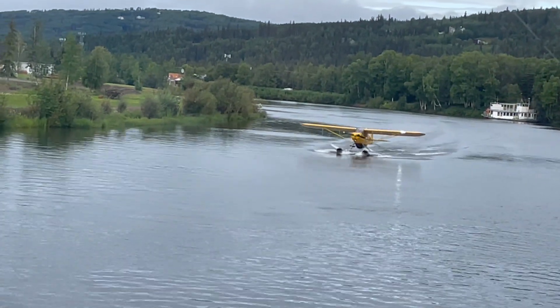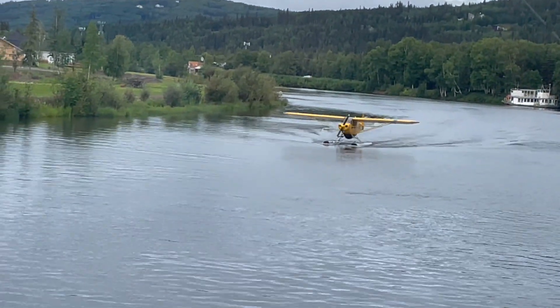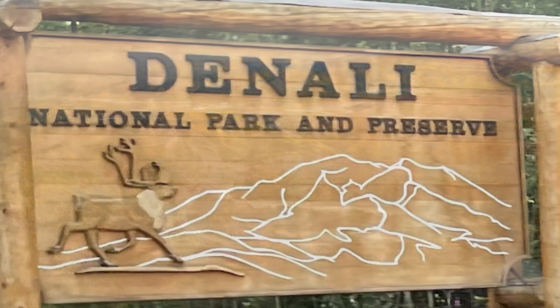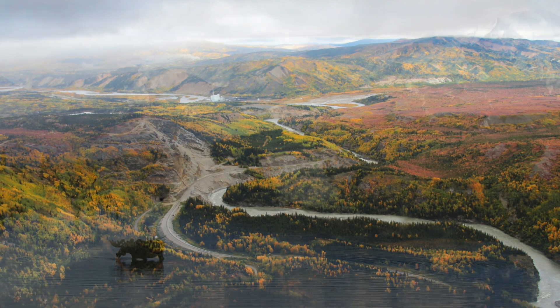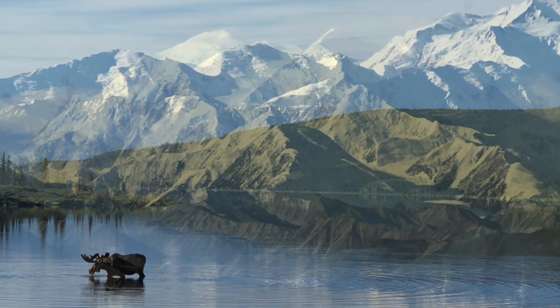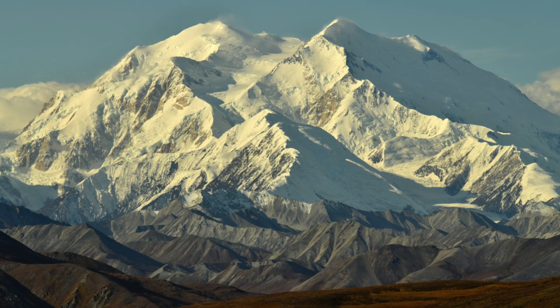After usually one night in Fairbanks, you'll head south on a motor coach to Denali National Park. Denali National Park is a beautiful national park with one of the highest peaks in the world and the highest peak in Alaska, which is Denali.